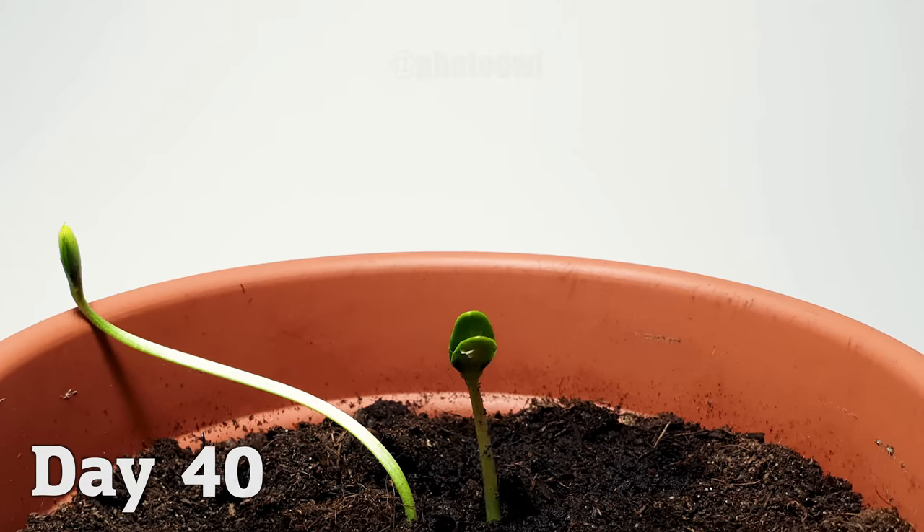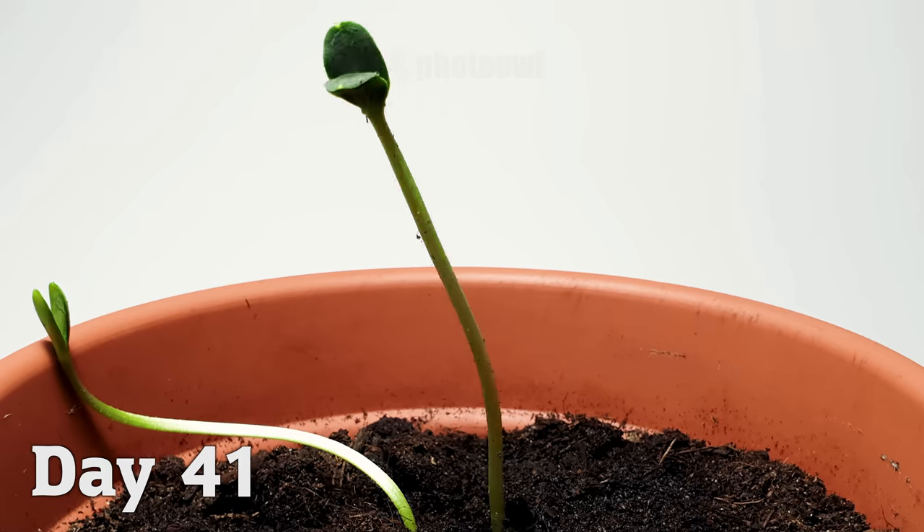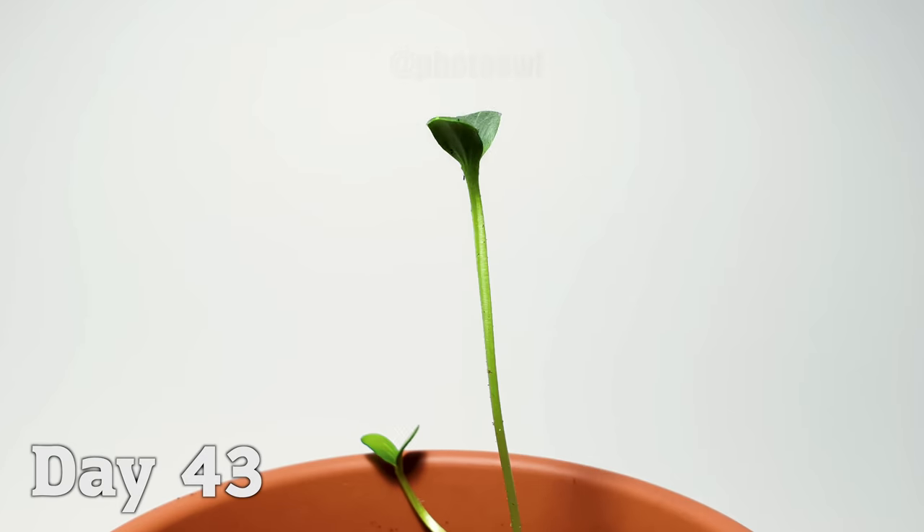After repotting two of them, one plant outgrew its sibling, thriving in the high-humidity and nutrient-rich soil, leading to rapid growth.